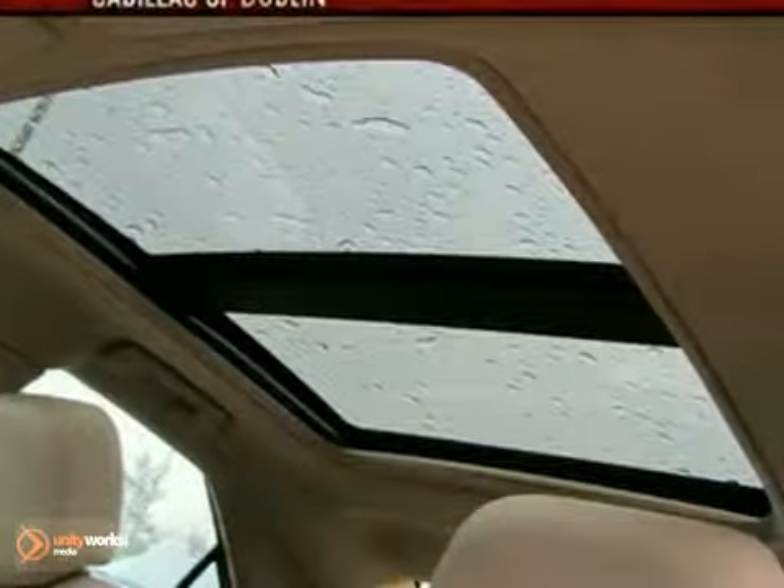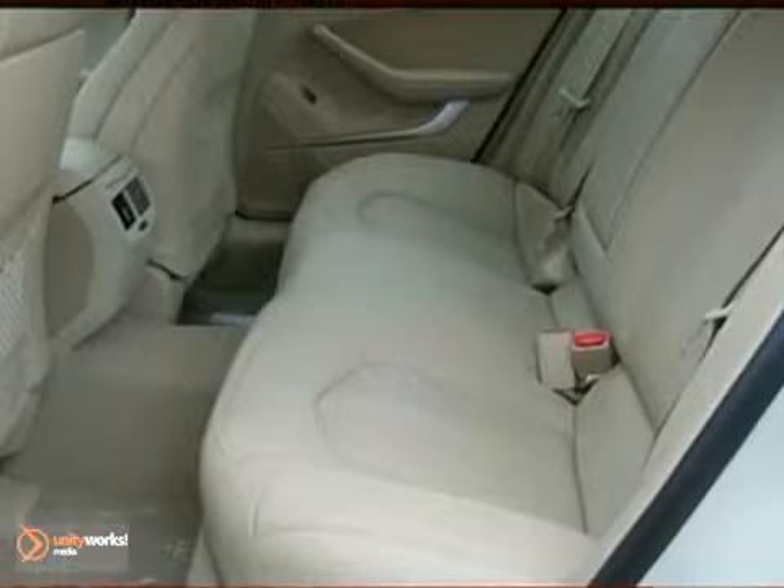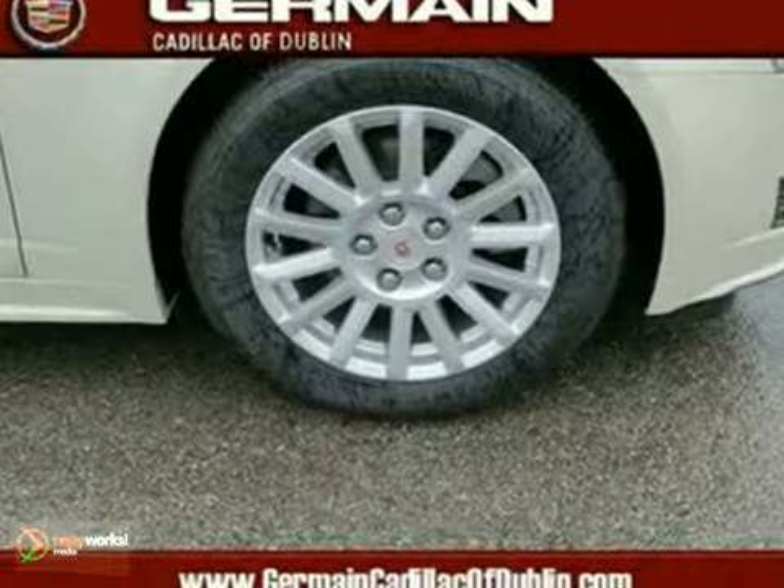Add to that multiple airbags, Bluetooth wireless, and a backup camera, and you have an attractive vehicle looking for a new home.